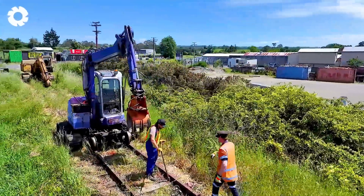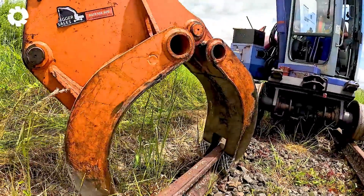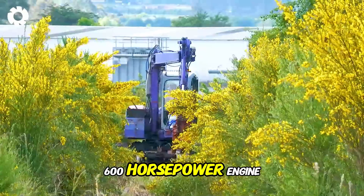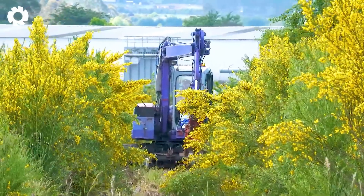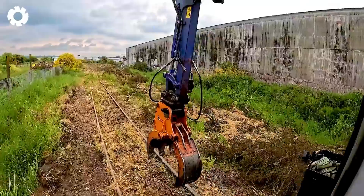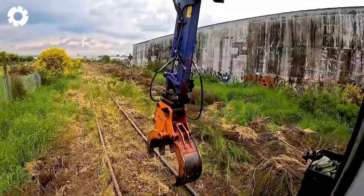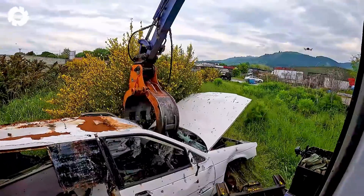The cleanup of the old railway track from Rotorua to Ngongataha uses powerful machinery with a 600 horsepower engine. The engine's strength allows the equipment to easily remove old rails and materials, quickly completing the task while ensuring progress and safety.